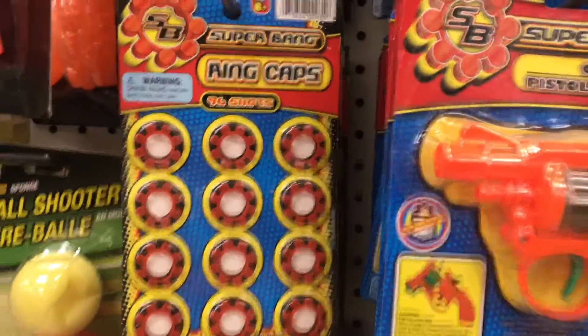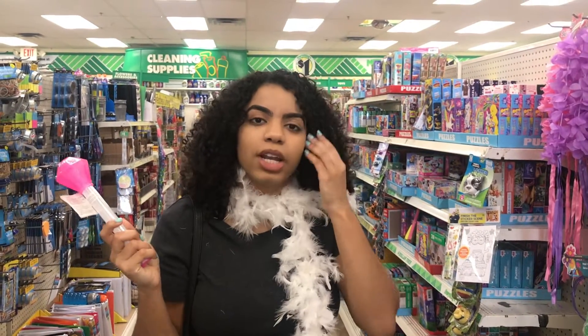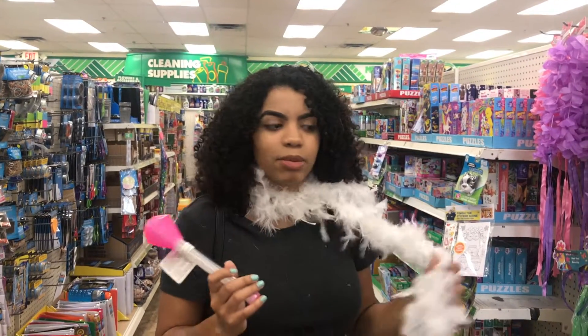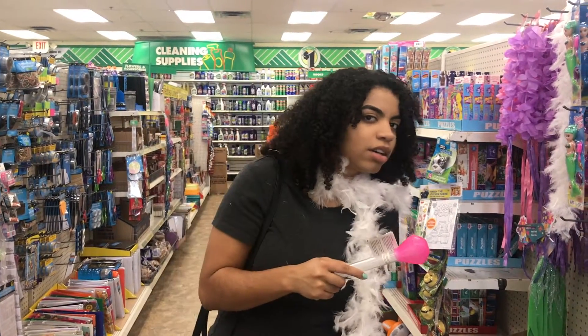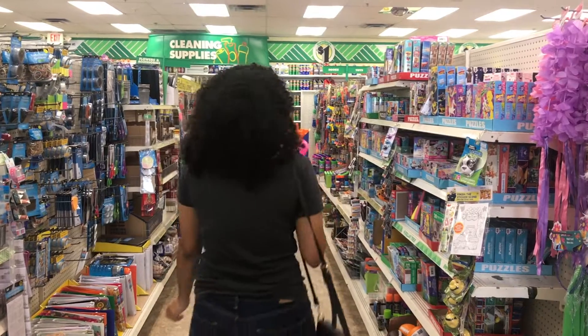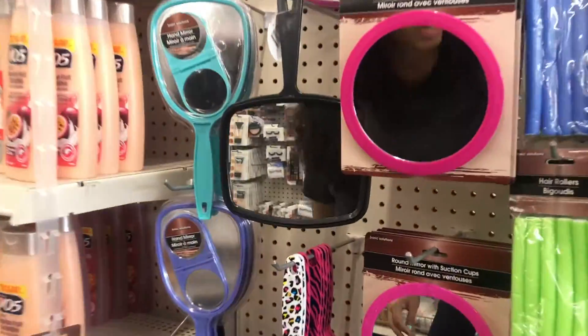I couldn't find that much hair stuff here. There wasn't as much as in the other dollar stores. I'm going to start buying some things and then head to another Dollar Tree to see what's there. I want to get some of the hair stuff for a dollar. My hair looks so crazy right now.